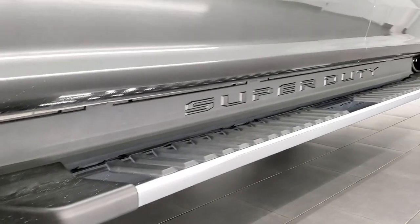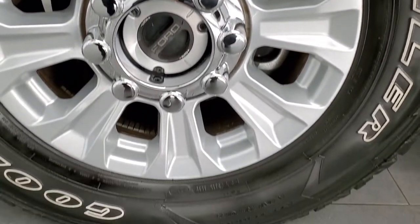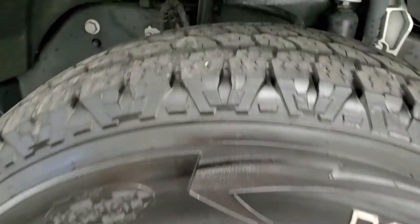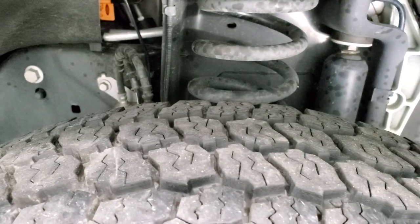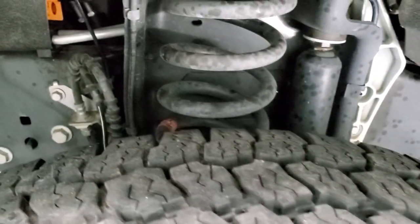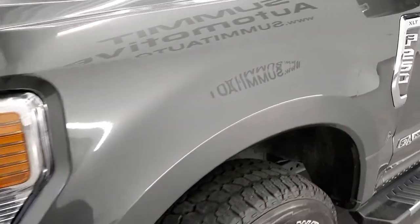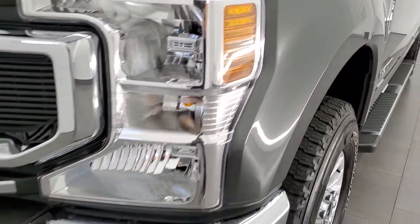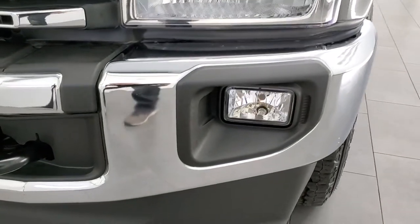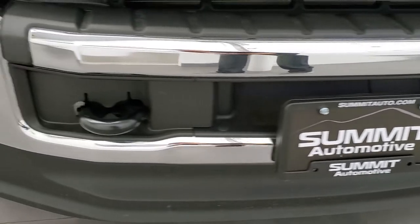Very nice down that side — it has the factory chrome step bars. This one comes with the 18-inch painted alloy rims and Goodyear Wrangler All-Terrain Adventure LT275/70R18 tires; these tires have about 70 to 80% of the tread left. Frame and underbody are very nice and clean, what you'd expect on a 2020. Front fender is in excellent condition, no dents or dings. Headlight lenses are nice and clear, it does come with the factory fog lights, and the front bumper and lower valence are absolutely perfect.